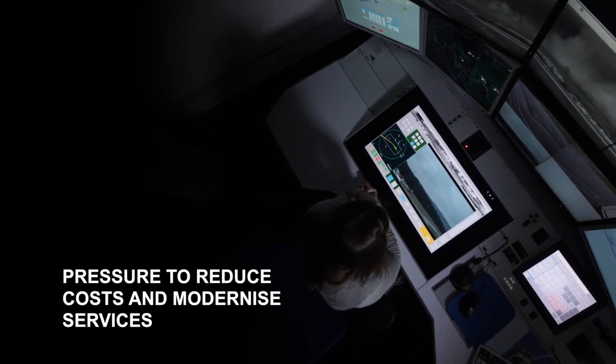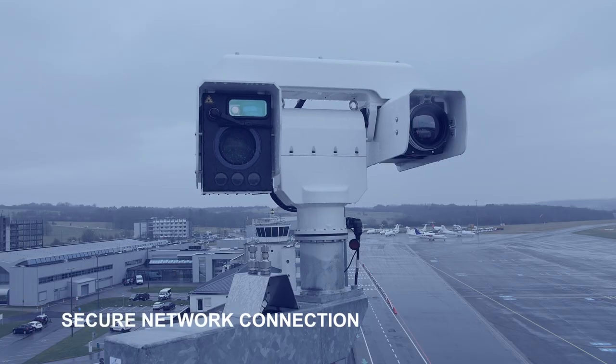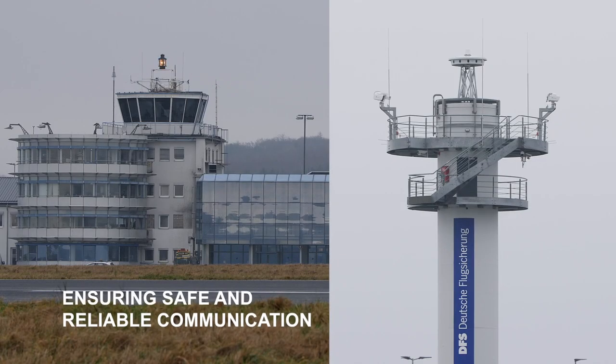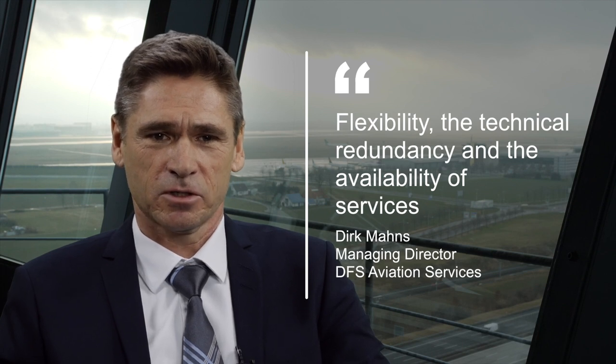The main benefits are: firstly, there is increasing pressure for the service provider to reduce costs and to modernize their services. We can provide these navigation services cheaper than with conventional towers. It will also increase the flexibility, the technical redundancy, and the availability of services.